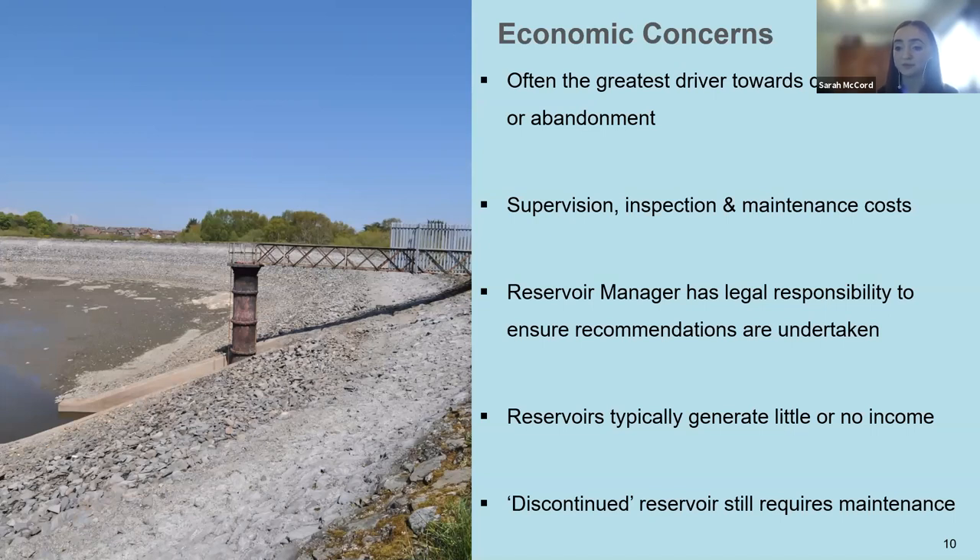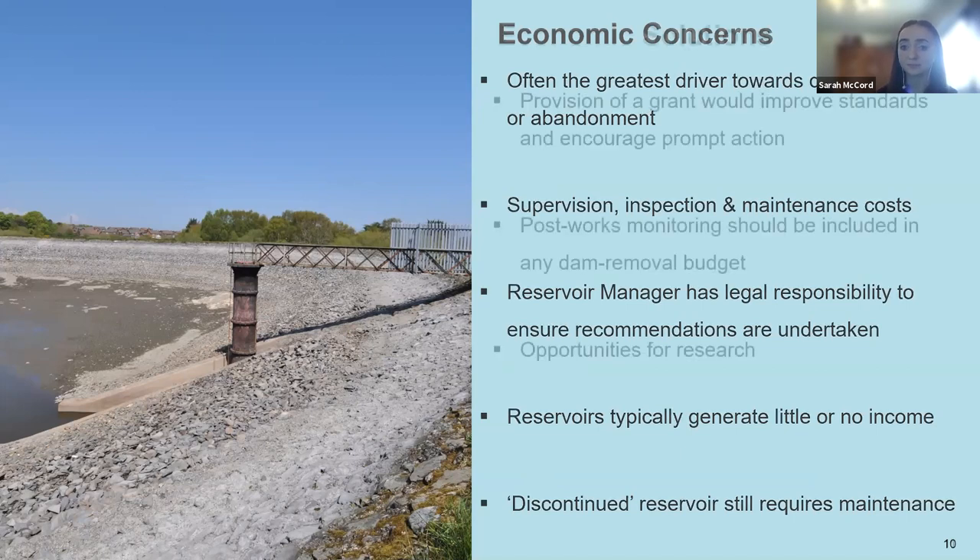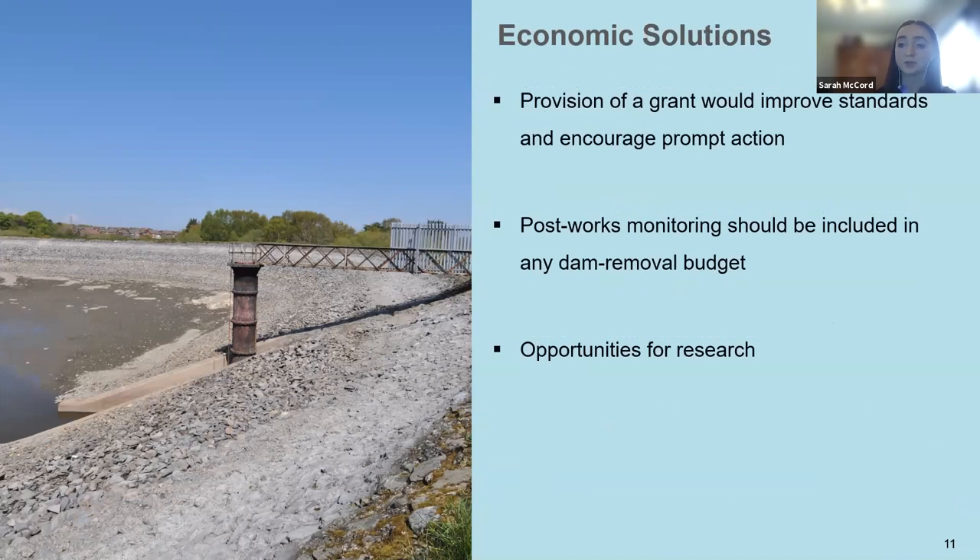Sometimes smaller scale private owners may not have the financial capacity to complete the abandonment or discontinuation whilst restoring the landscape to a high standard. Although a discontinued reservoir would now lie outside of the Reservoirs Act 2015, the owner would still be liable in tort and the reservoir would still require a degree of maintenance. The provision of a grant for small scale reservoir owners would improve standards of output and encourage prompt action. Financial support could be justified as the objectives — improving recreational facilities, restoring river connectivity, or improving habitats — often benefit the general public rather than providing private financial gain.